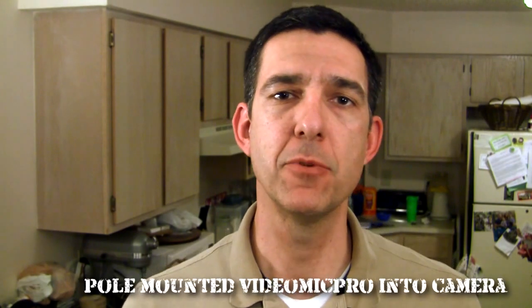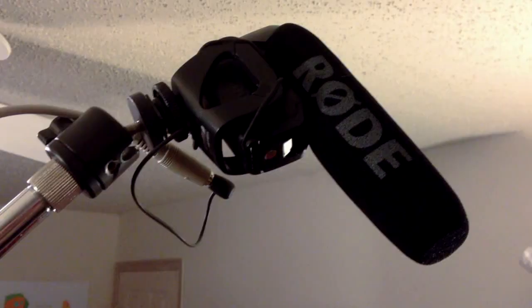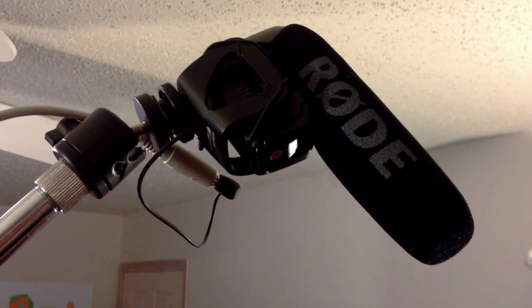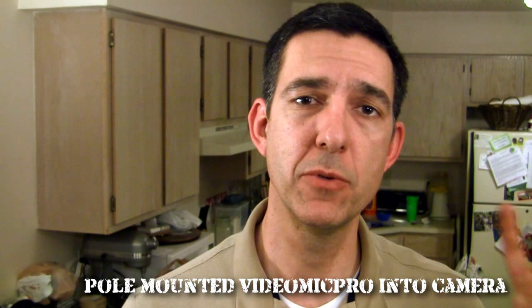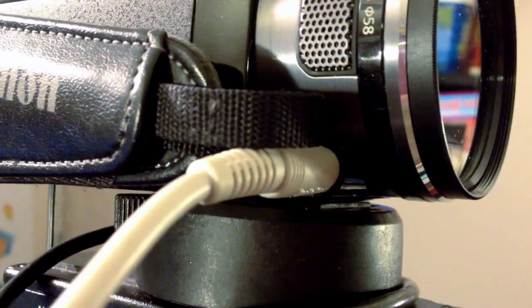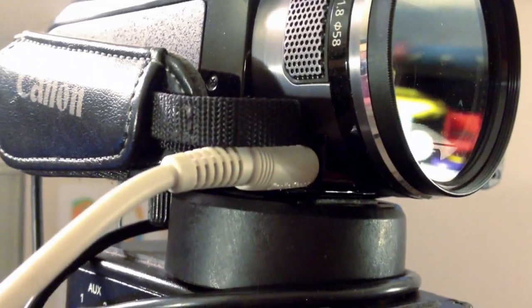Now I've taken that same Rode VideoMic Pro and put it at the end of a pole — a mic stand in this case — pointed down at my mouth, and it's much closer to me than it was on camera. I've got it connected to an extension cable running from the microphone into the camera using that same 20 dB boost. Essentially I've taken the Rode VideoMic Pro and turned it into a boom mic.